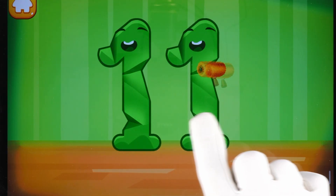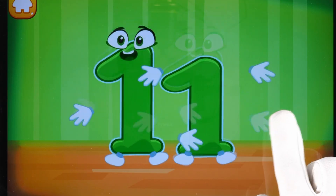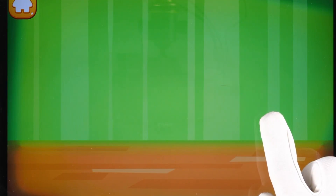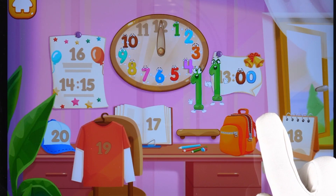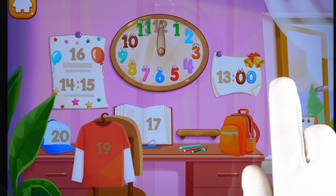Smooth out the number 11. Done! Put the number 11 in its place. Thanks for the help!